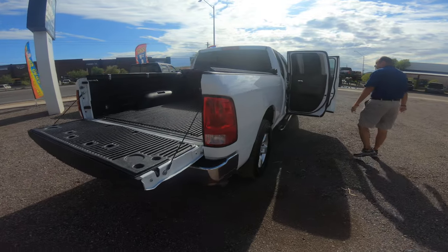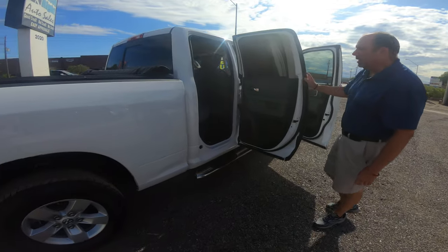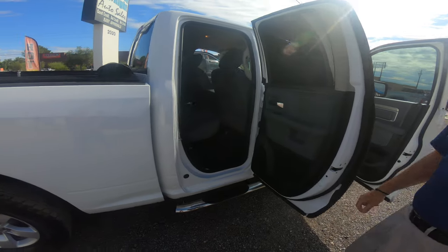Four doors, easy access in and out. One thing I love about the Dodges is the door opens completely wide, so it's easy access to get into the seats.